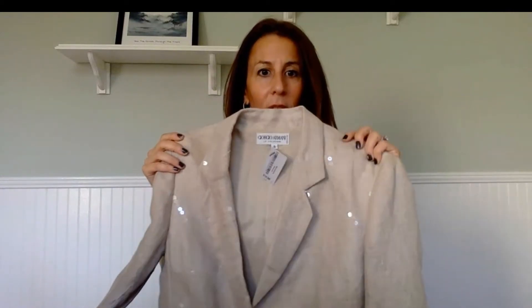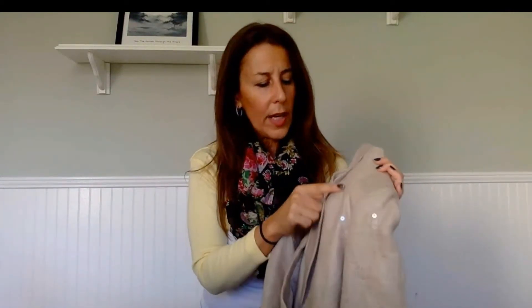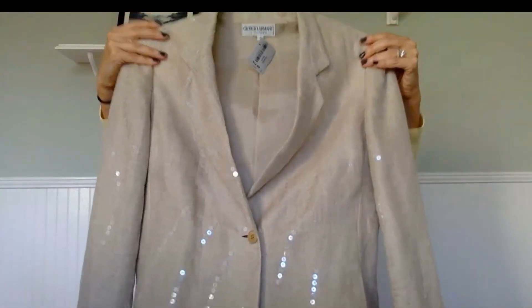The last piece is this gorgeous Giorgio Armani — a beautiful linen blazer with a tiny bit of sequins running through it, which adds a little shimmer. It really is a stunning jacket, and as you can see it's just shimmering in the light. I paid $15 for this, but I'm sure I can get a nice return on it because it's in perfect condition.